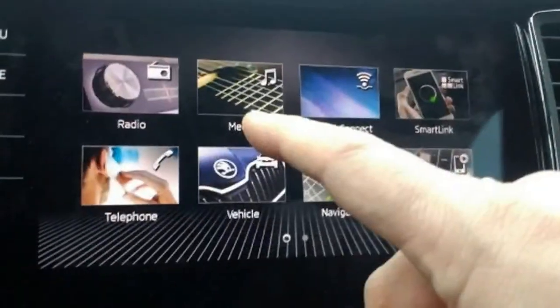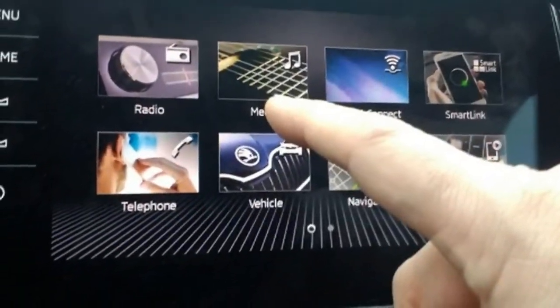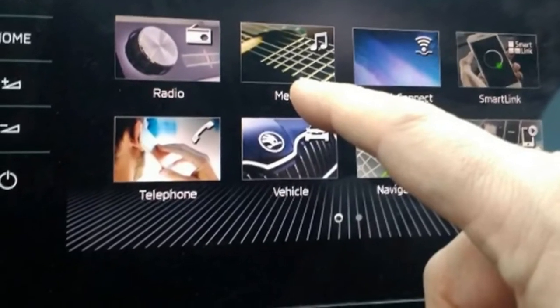It's early days, but the Kodiaq is shaping up to be a difficult car to find fault with.